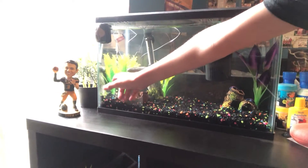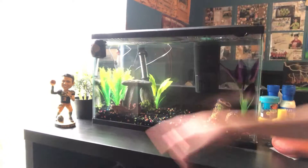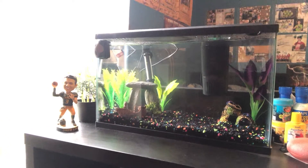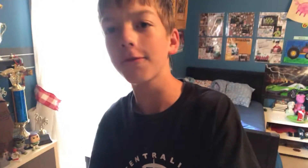I got these two plants at PetSmart. You know, guys, every fish dude goes to PetSmart.